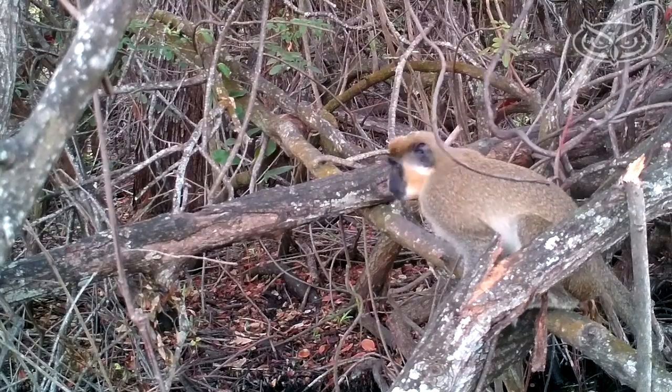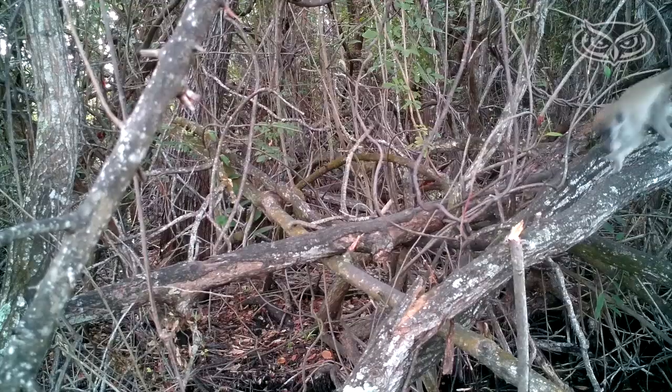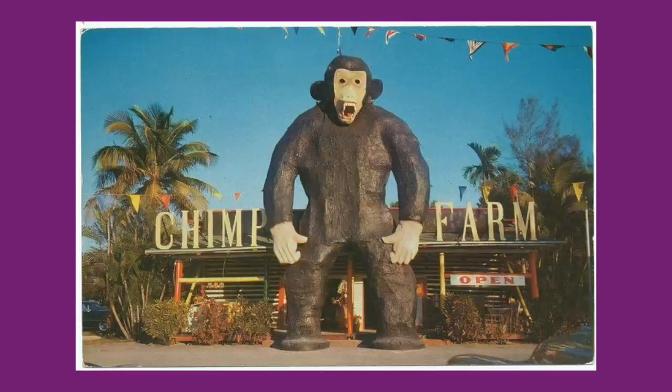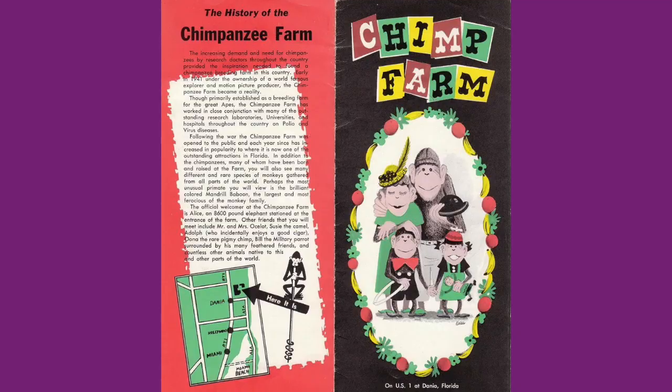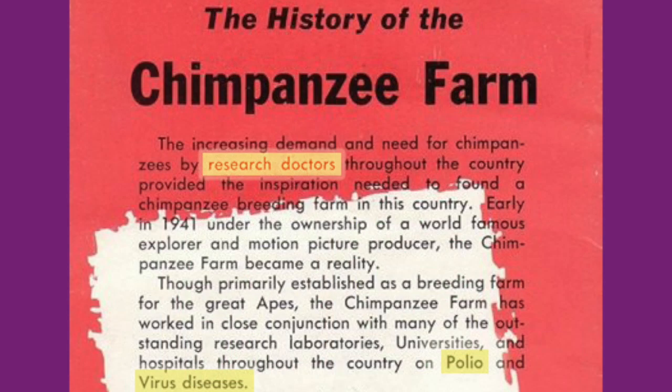There are some theories on how the monkeys got here. When the project first started, there were different answers as to why the monkeys are here, but researchers really believe the monkeys escaped from the Dania chimpanzee farm, which was opened in the late 1940s by the Roosevelt family, who were importing primates for biomedical use.